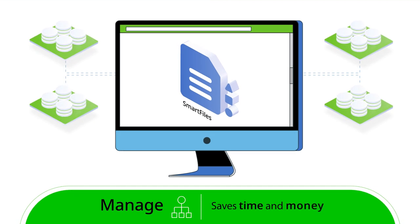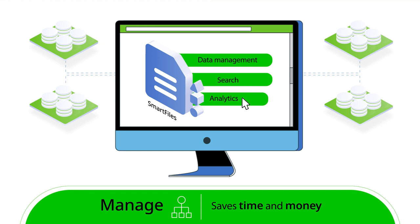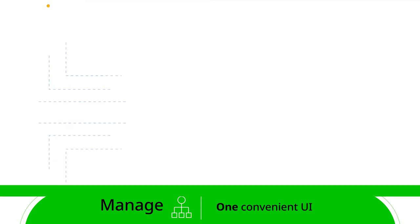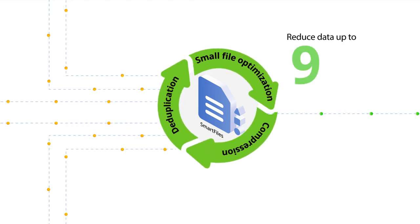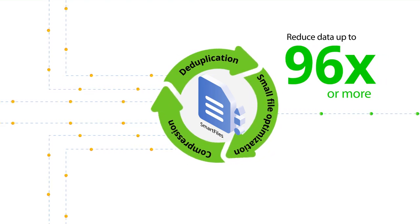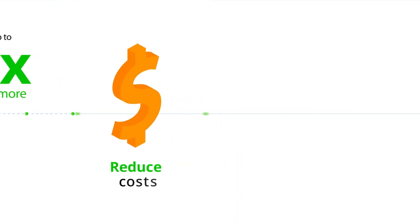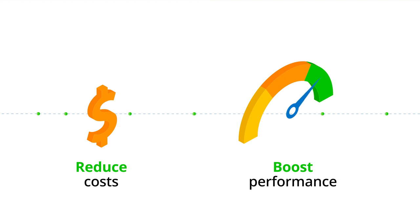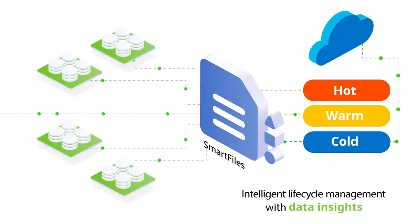SmartFiles saves you time and money with built-in intelligent data management, search, and analytics — all from one convenient UI. Our industry-leading storage efficiency reduces your data up to 96 times or more with global in-line deduplication and compression. Reduce costs and boost performance by seamlessly tiering aging data from primary applications with intelligent data insights for optimal placement on-prem or in the cloud.